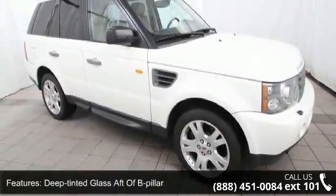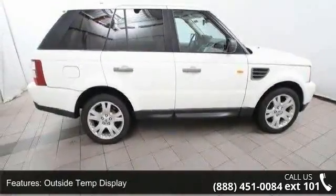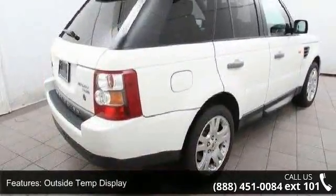Additional features include outside temperature display, a HomeLink system for garage doors and security gates, and steering wheel-mounted audio controls with voice recognition and driver microphone.